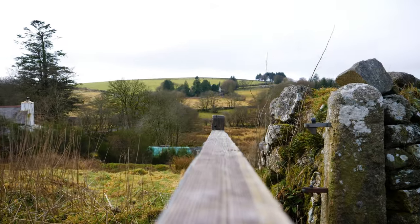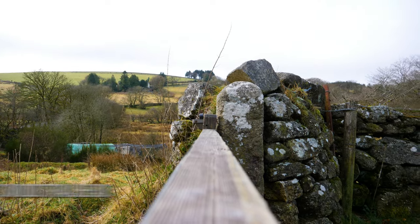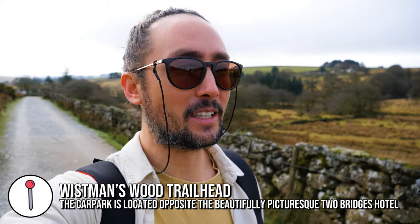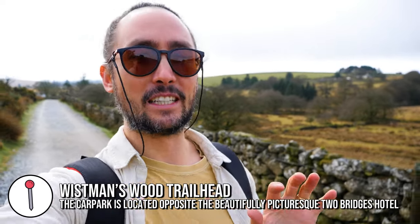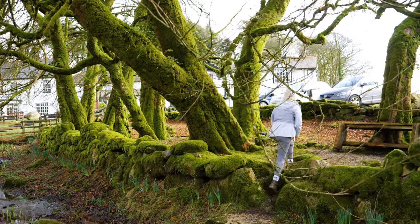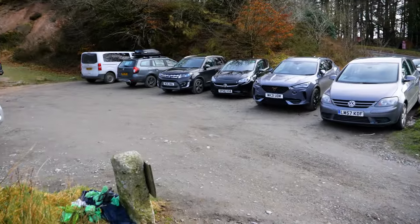So this walk is to Wismans Wood and we've actually been here before. We drove through here a while ago going from London back to Cornwall. We stopped off in this beautiful picturesque little location called the Two Bridges Hotel which is just back there, and that's where you park — at the car park across the road from the Two Bridges Hotel.